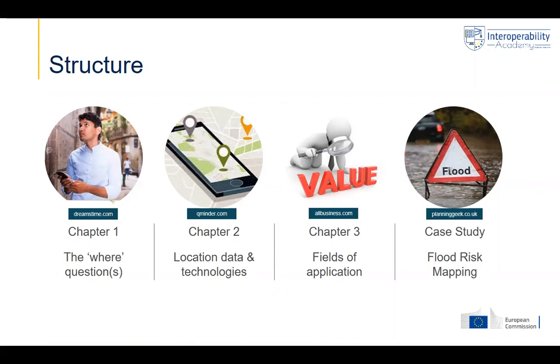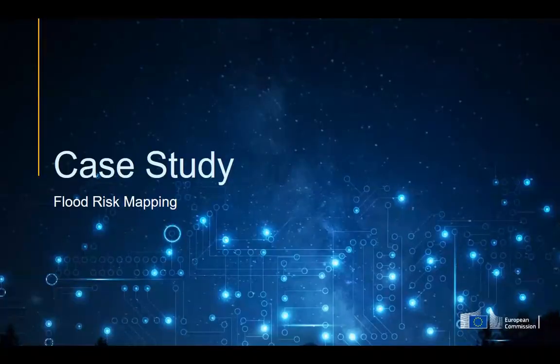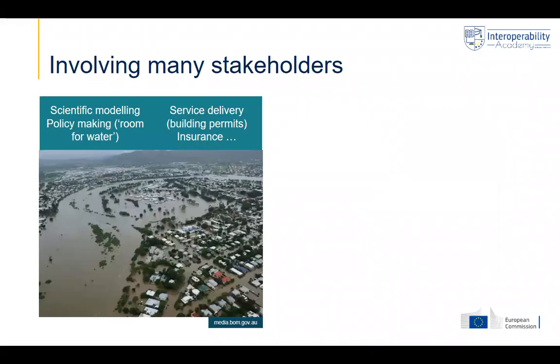We will end this module by zooming in on one particular case study where everything comes together and we can highlight the value and the benefits of location data and technologies. The case study is about flood risk mapping.